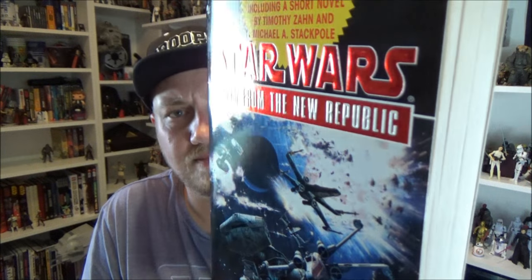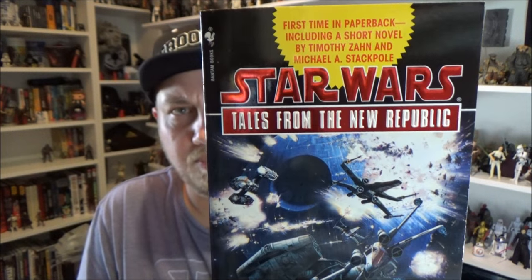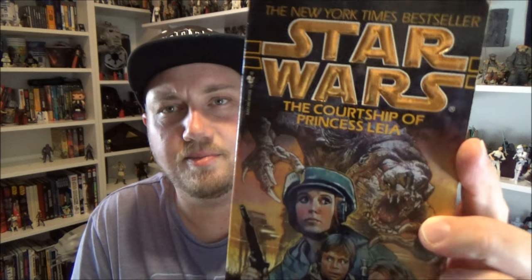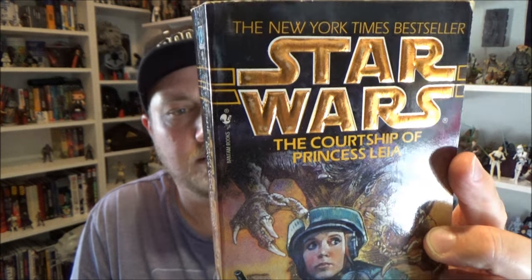Despite these being non-canon now, that doesn't mean they're not enjoyable stories — you can still enjoy them even though they don't line up with the movies anymore. I also got 'Tales from the New Republic,' which I didn't even know existed, so I've now got all the 'Tales' books. And 'Tales from the Empire.' The last one I got was 'The Courtship of Princess Leia.' All up I think it ended up being 18 books for about $21, which was pretty silly value. I ended up with a couple of doubles but it didn't matter.